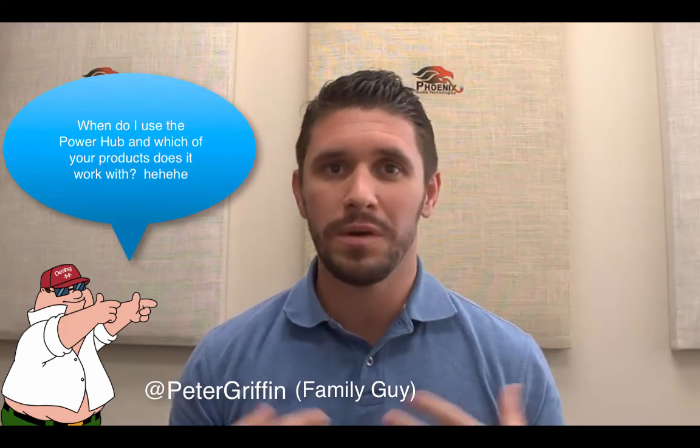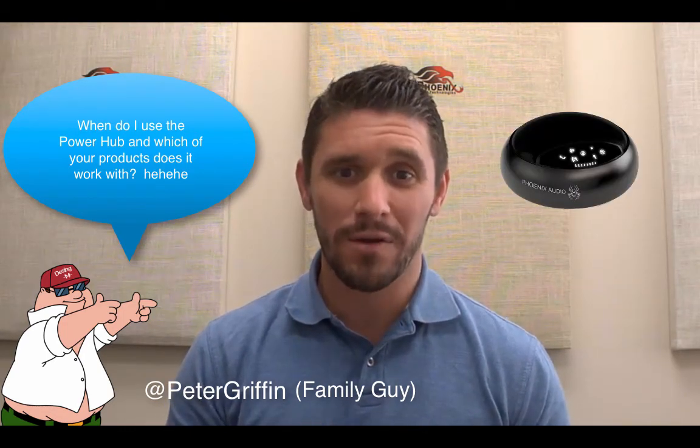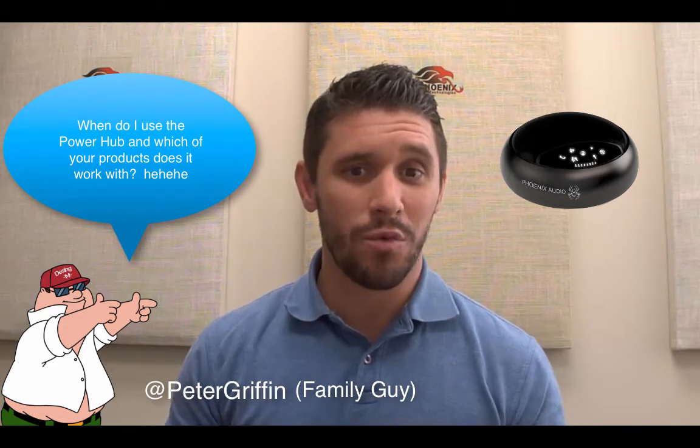Lastly, we've got time for one more — this is from Peter Griffin with Family Guy. Peter asks: when do I use the Power Hub, and which products does it work with? Our Power Hub is used when you need to extend a USB cable more than about 20 feet. Our MT503 is the Smart Spider — it's a USB video conferencing conference phone. When you need to extend it more than 20 feet, a lot of USB extenders are just not that reliable, so we have a proprietary Power Hub — there's a picture of it right here. We'll use that with the 503 to reach longer distances, and it only works with the 503. A lot of people think it works with the 505 and the 502, but it only works with the Smart Spider.